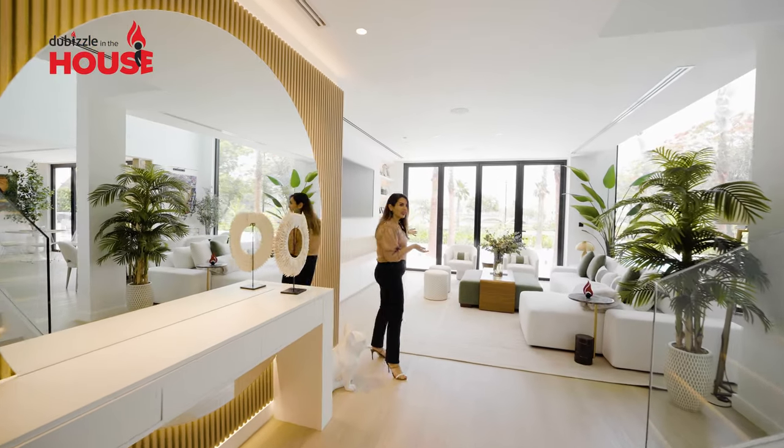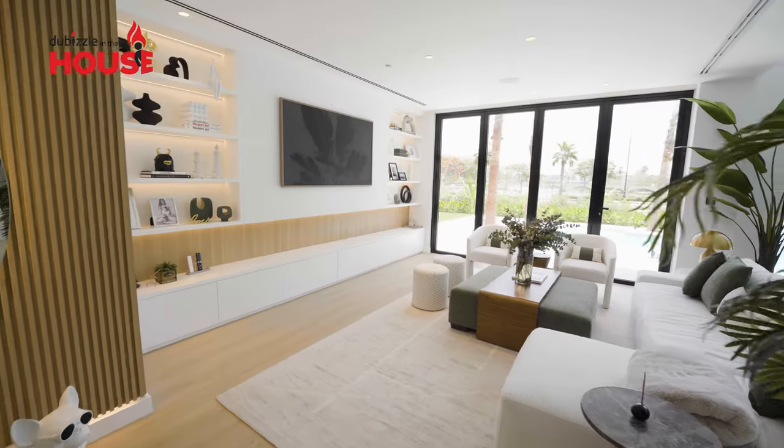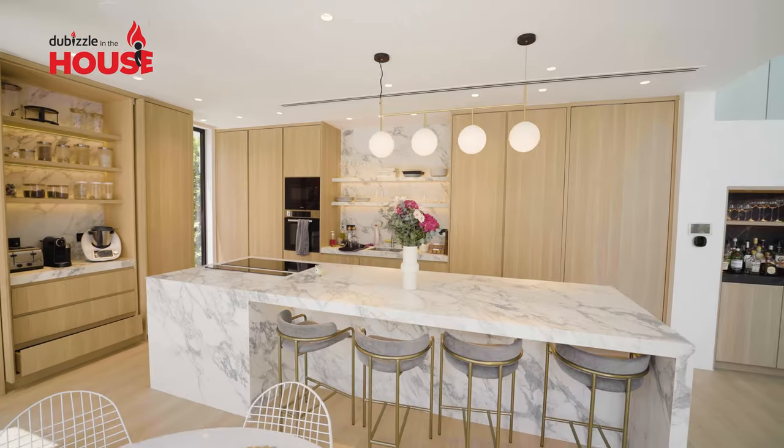Let me take you to the dining room. As you can see, there's a lot of space. It combines the dining area with the seating area, and it's also facing the kitchen to make it easy for you to entertain guests and friends.